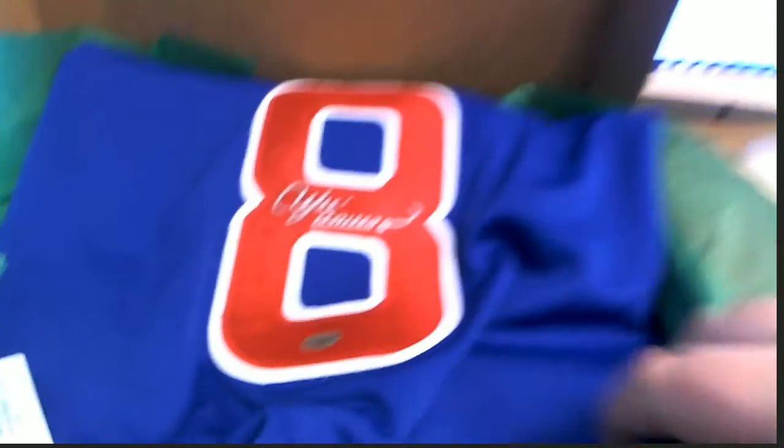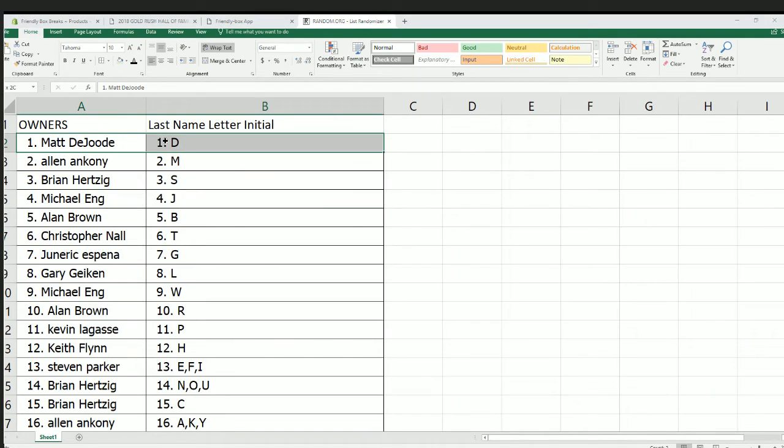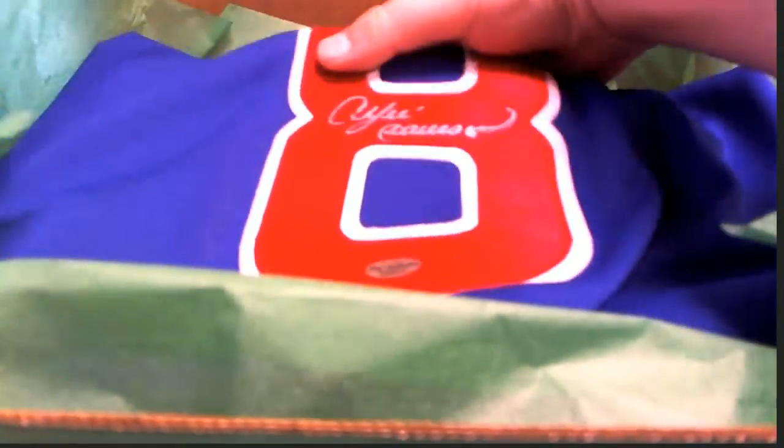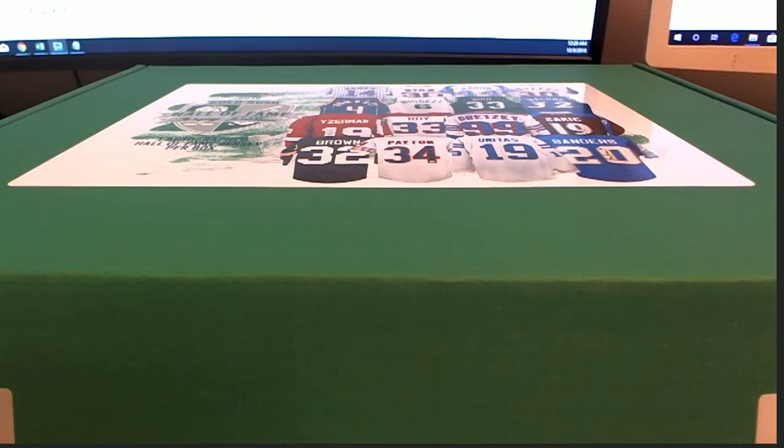Letter D — that is Matt D, there you go Matt. Matt D, that is coming out to you. Andre Dawson, nice. Such a cool product — about sports you never know, it's gonna be football, baseball, basketball, or hockey. Good stuff guys, it is Hall of Fame autograph number 302, thanks for joining.